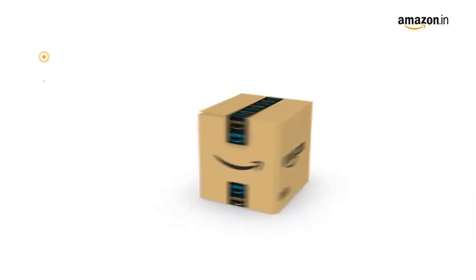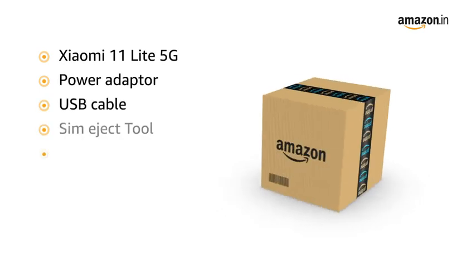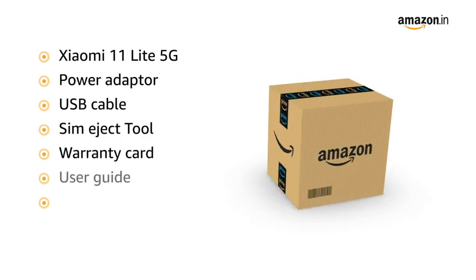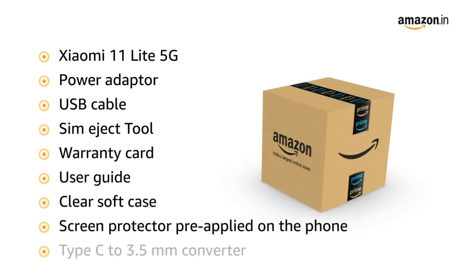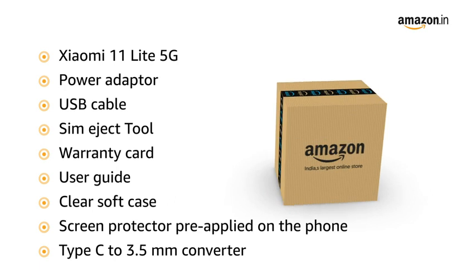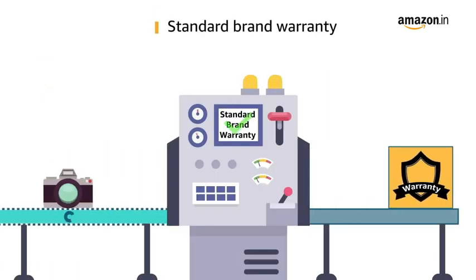The box includes: Xiaomi 11 Lite 5G, power adapter, USB cable, SIM eject tool, warranty card, user guide, clear soft case, screen protector pre-applied on the phone, and a USB Type-C to 3.5 millimeter converter. This product comes with standard brand warranty.